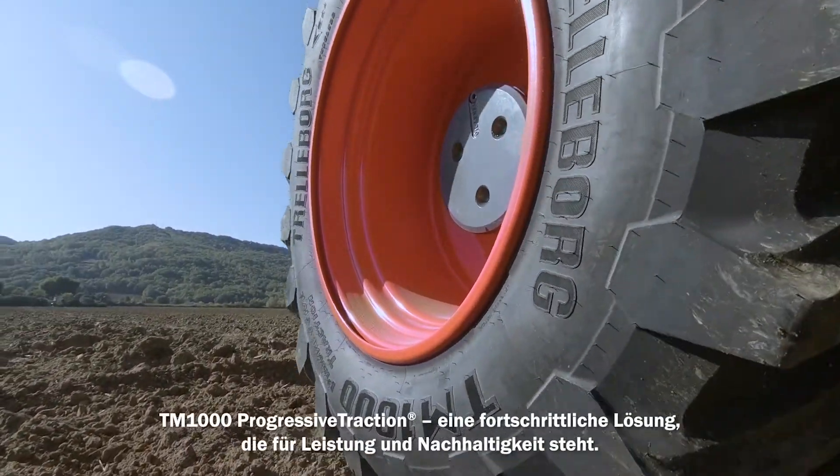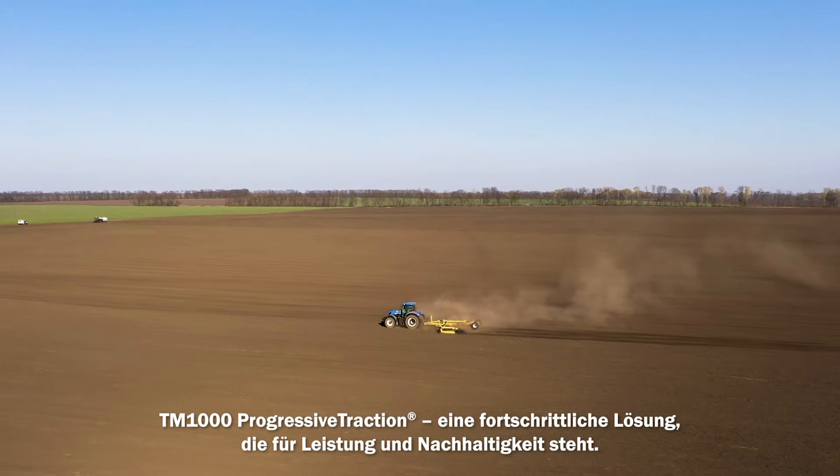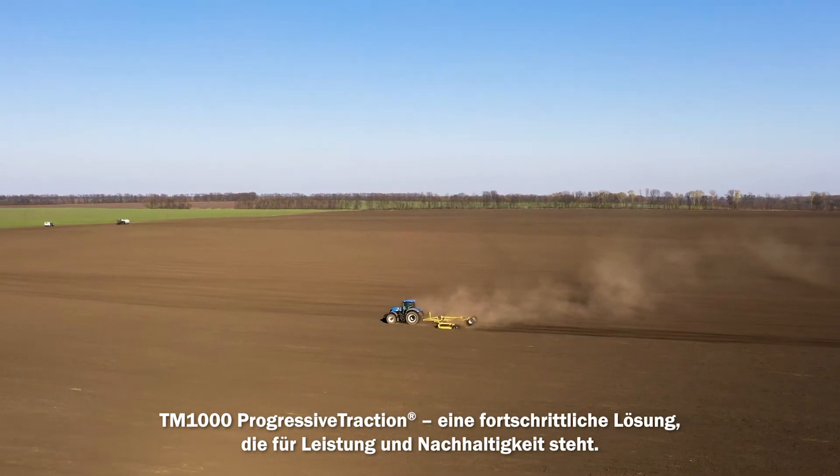TM1000 Progressive Traction: an advanced solution synonymous with productivity and sustainability.